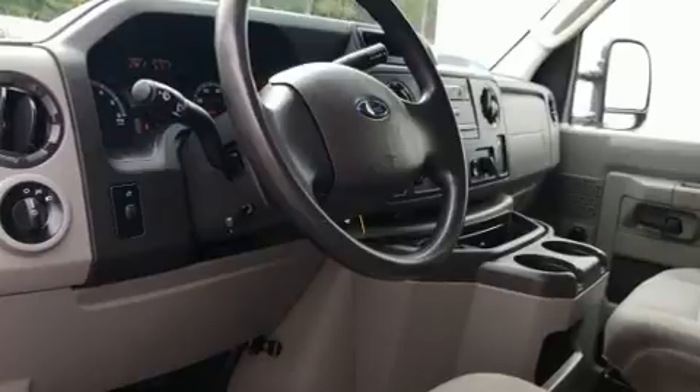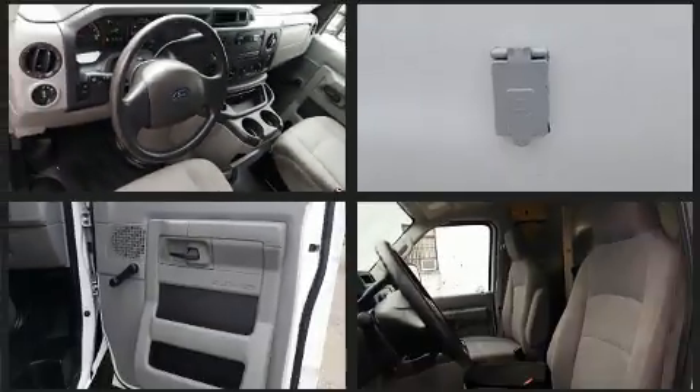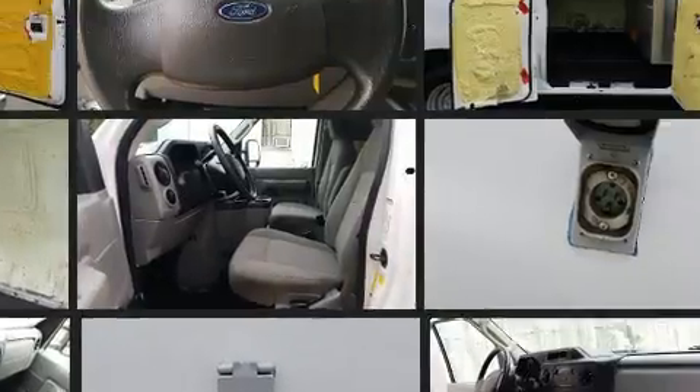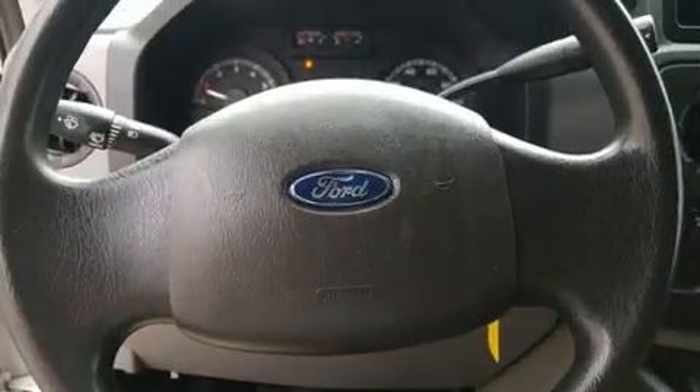Ford ensures the safety and security of its passengers with equipment such as dual front impact airbags, traction control, and four-wheel disc brakes with ABS. Electronic stability control ensures solid grip atop the road surface, no matter how challenging the driving conditions.